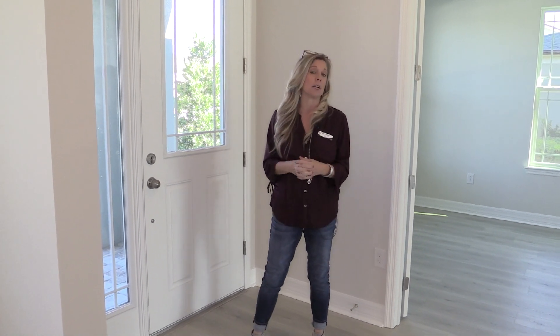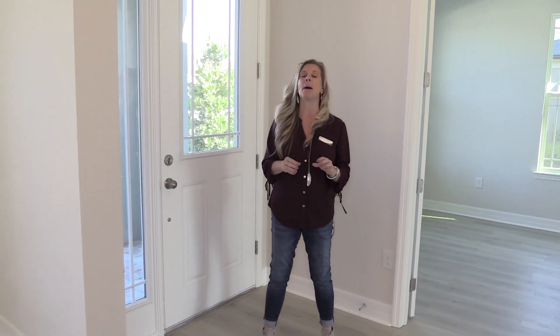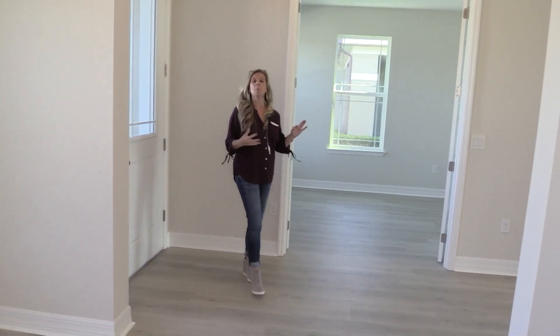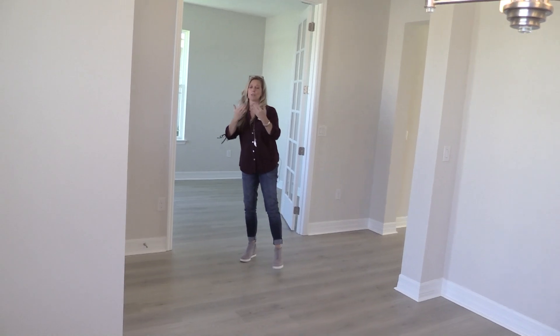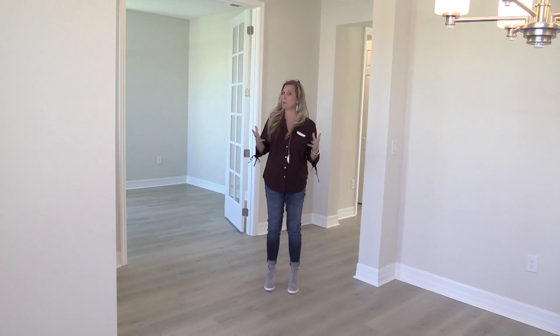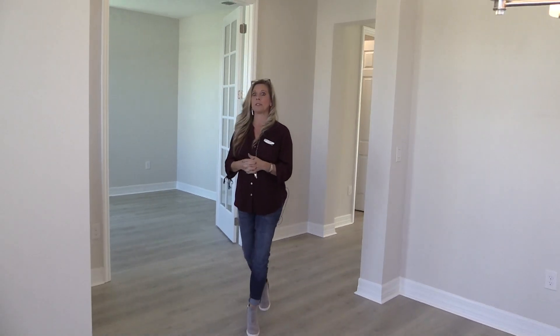So again, 2,779 square feet, four bedrooms, three baths, two-car garage. It's at the end of a cul-de-sac, so it's nice and private, and you have a dry retention pond area back behind you as well, so no rear neighbor — you're not looking into somebody else's backyard. This home has a lot jam-packed into this 2,779 square feet.